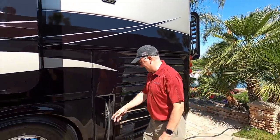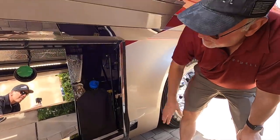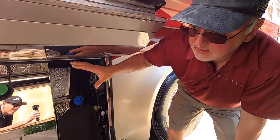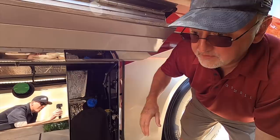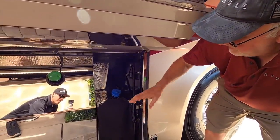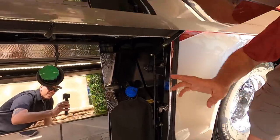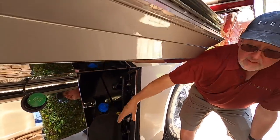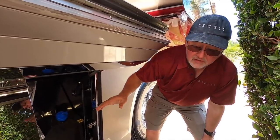Here we have the fuel fill from the other side — same thing, it's concealed so you're not getting drippage on the side of the coach and not exposing yourself to possible siphoning. We've got the DEF tank right beside it — 15 gallons of DEF and 200 gallons of diesel. That's going to give you about two and a half tanks of diesel for every tank of DEF.